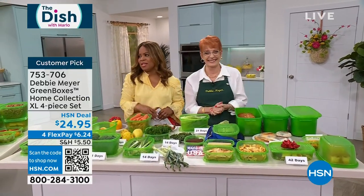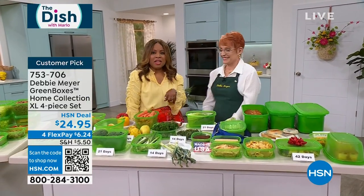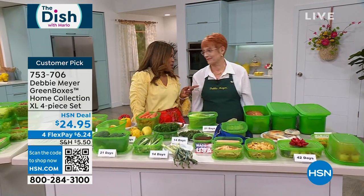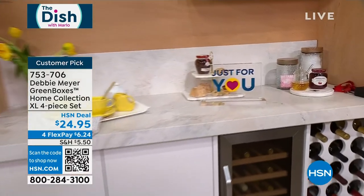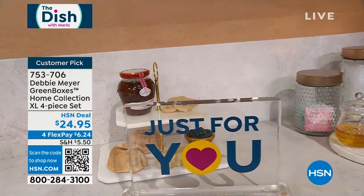Congratulations — this is one of my favorites. Thank you so very much, Debbie Meyer. We're coming back with Cuisinart at one of the lowest prices we've found in an oven.